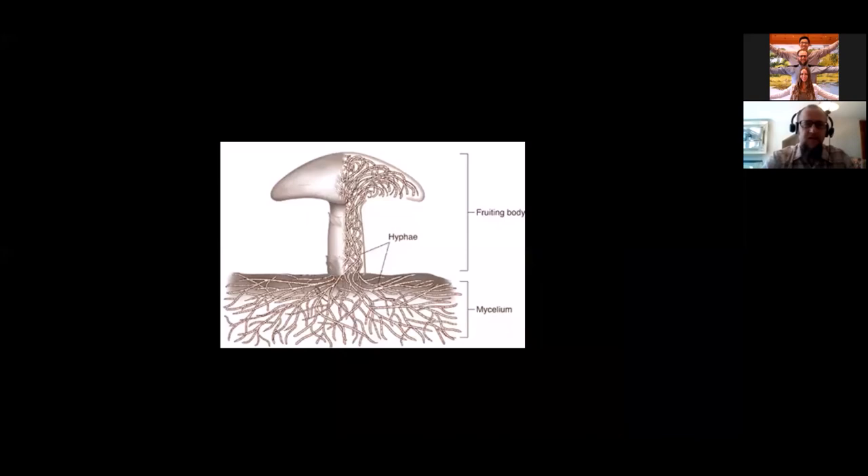Here is the basic anatomy of a mushroom, which consists of the above-ground portion we're most familiar with — the fruiting body — and the below-ground portion, which is the mycelium. The individual strands of a mushroom are called hyphae, which you can think of as functioning similar to the roots of a plant.